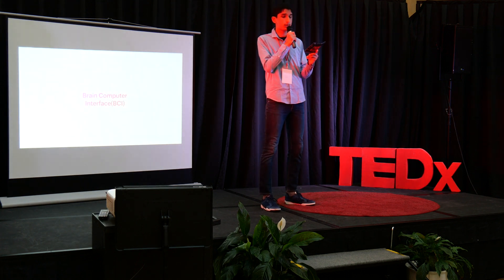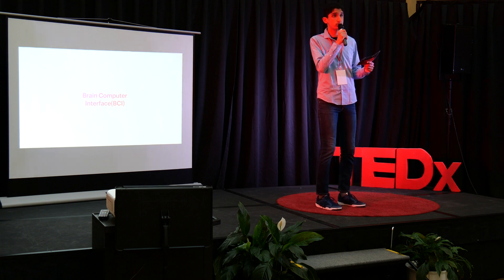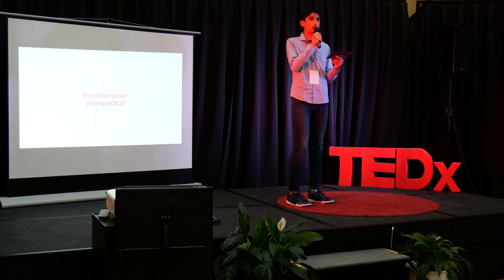Hi, I'm Ariad and today I'm here to talk about a technology that will enable us to do this — a technology known as a BCI, or Brain-Computer Interface.